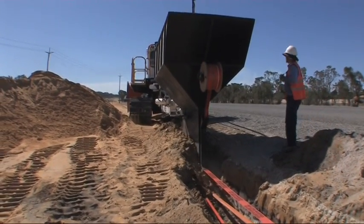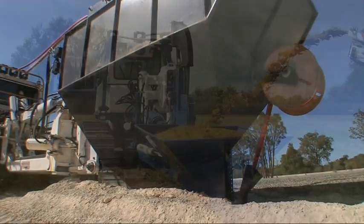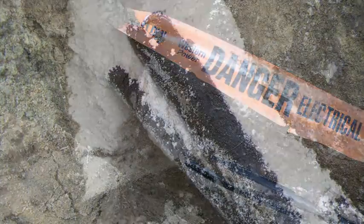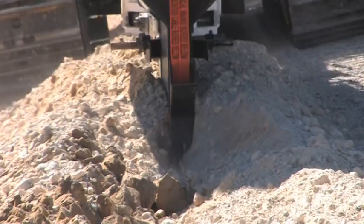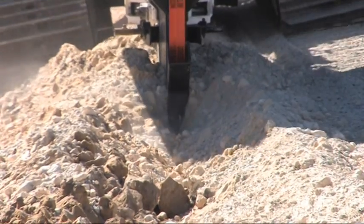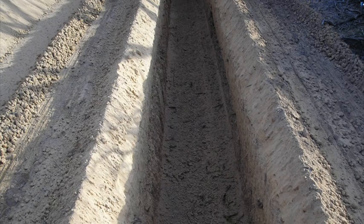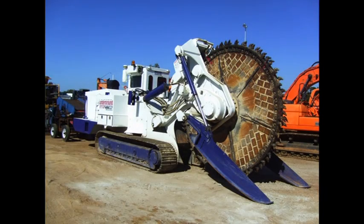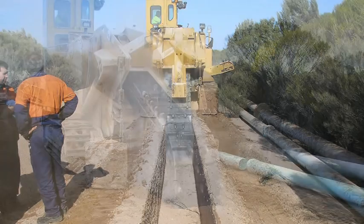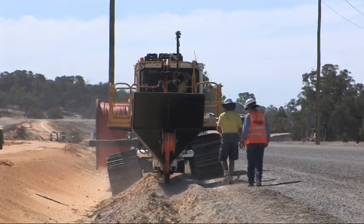If required in rocky ground, an automatic patented sanding hopper attached to the plough blade installs sand under, over and around the cable or conduit. Danger tape is also automatically placed above the cable or pipe during the installation process. Ploughing in solid rock can be achieved by pre-ripping with a rock saw or trenching machine ahead of the plough, with material from pre-ripping left in the trench for the plough to lay into.